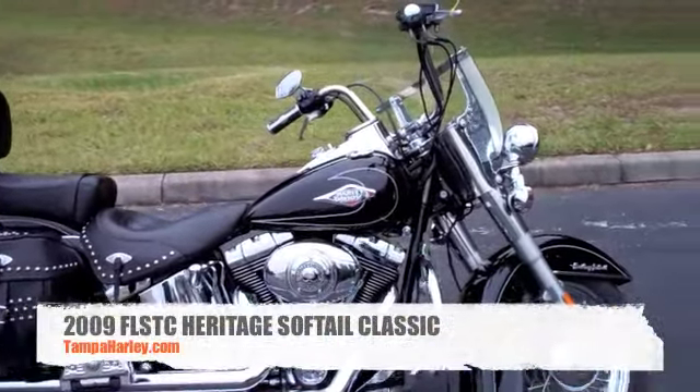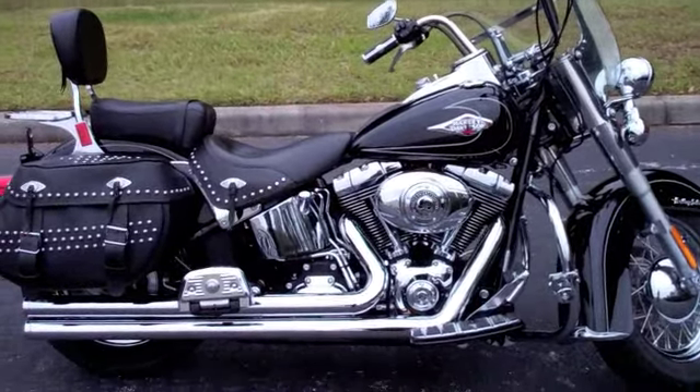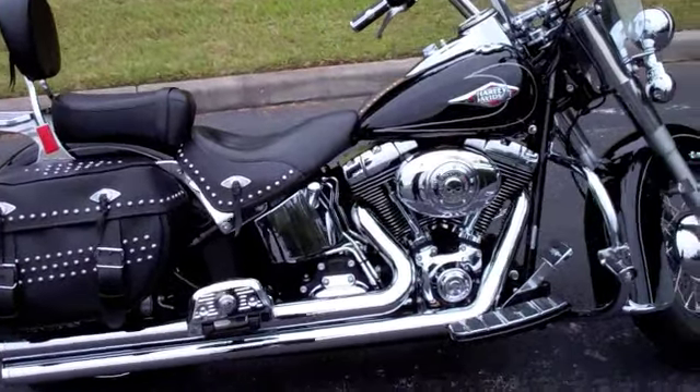2009 Harley-Davidson Heritage Softail Classic in Vivid Black with 4,900 miles. This bike is equipped with Vance & Hines Long Shot Exhaust.